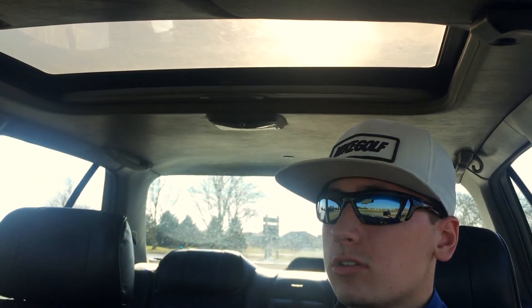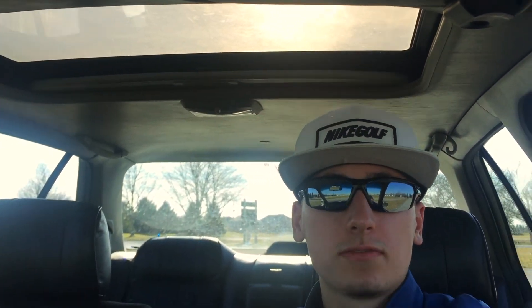All right guys, I'm here at Stoney Creek and I'm gonna start this vlog off today with some short game practice. It's a pretty nice day out, it's a little bit chilly. I'm not gonna talk you through my short game practice, but I'm gonna show you guys some super cool b-roll footage. So let's do it.